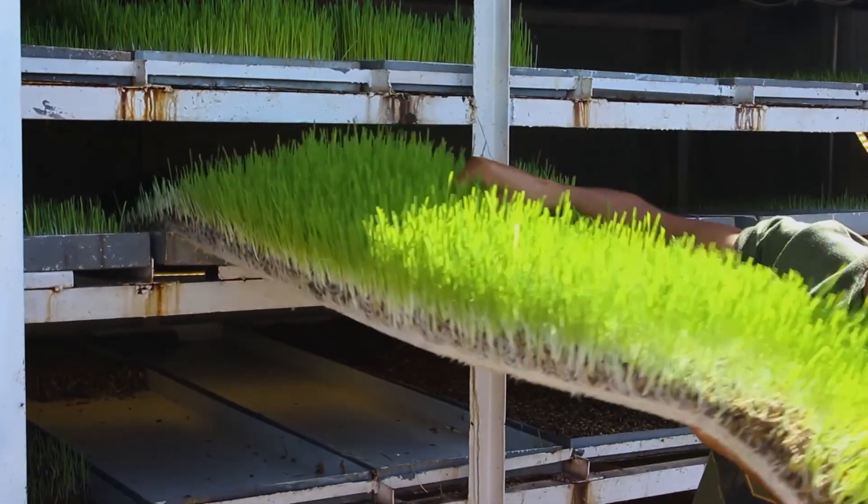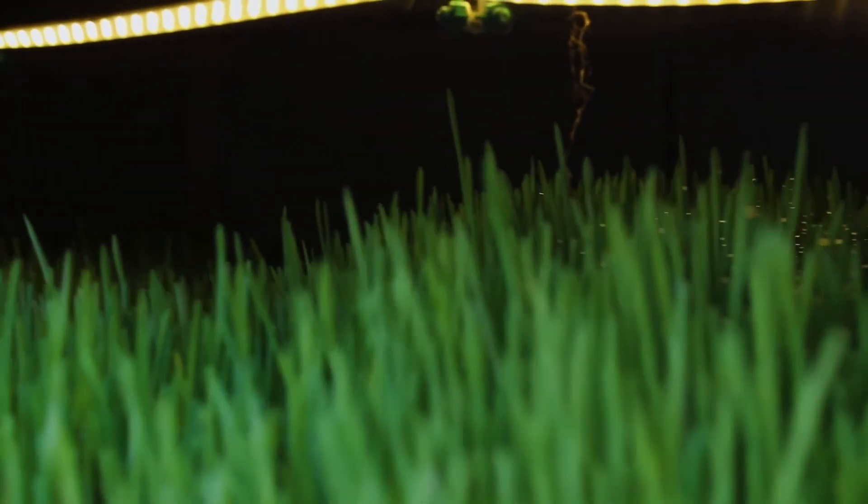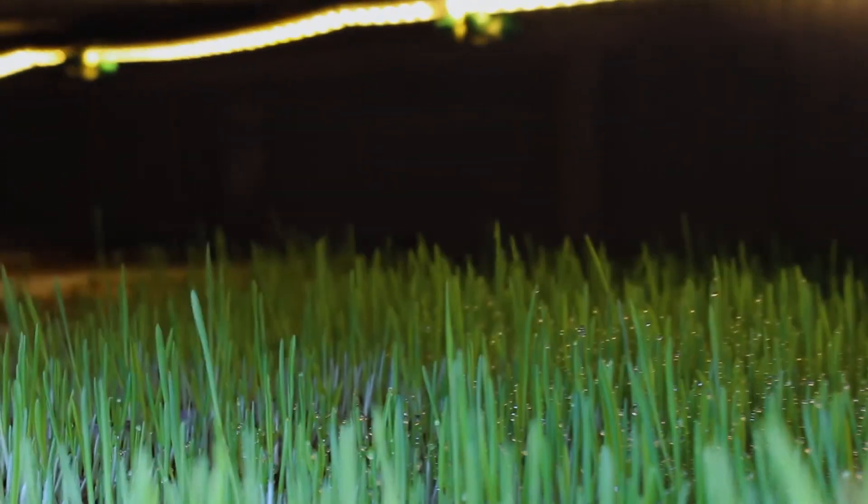The sprouting barley system involves barley seeds being installed into the system like this. Over a seven-day period, the seeds are sprouted and convert to become the most nutritious feed for all farm animals. And there is no wastage whatsoever.